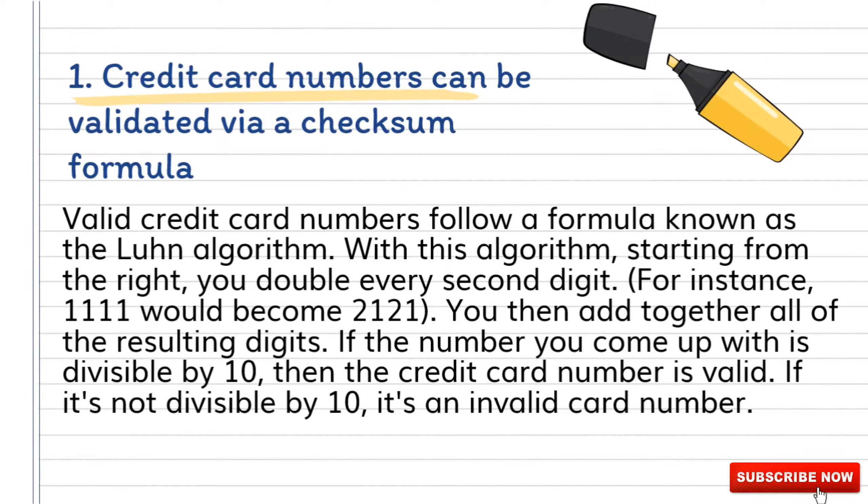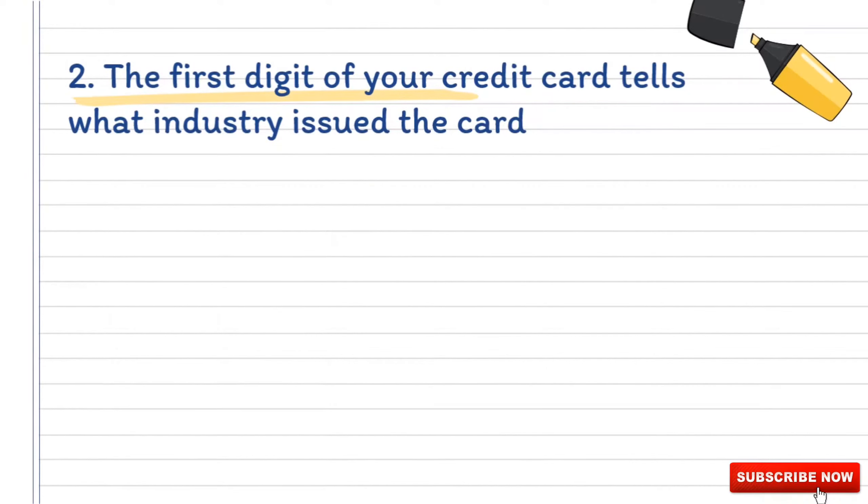Valid credit card numbers follow a formula known as the Luhn algorithm. With this algorithm, starting from the right, you double every second digit. For instance, 1111 would become 2121. You then add together all of the resulting digits. If the number you come up with is divisible by 10, then the credit card number is valid. If it is not divisible by 10, it's an invalid card number.